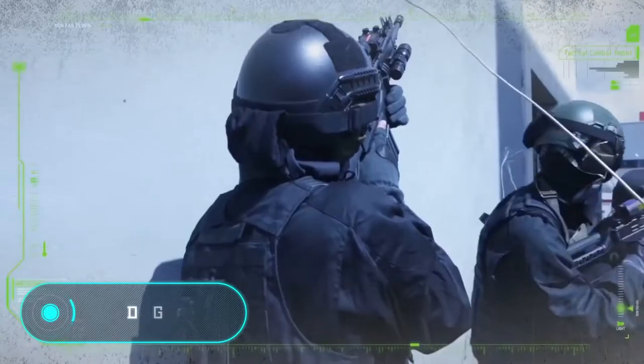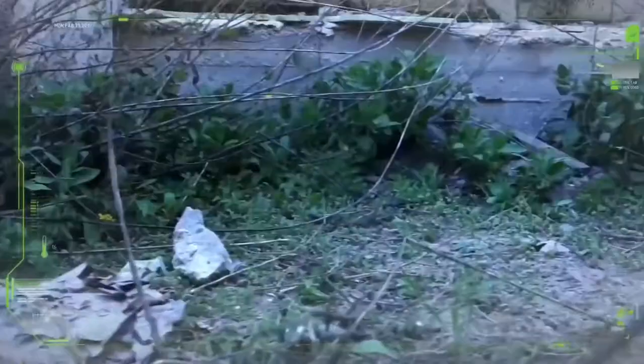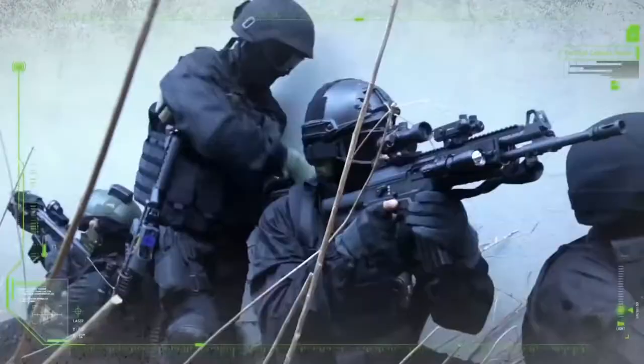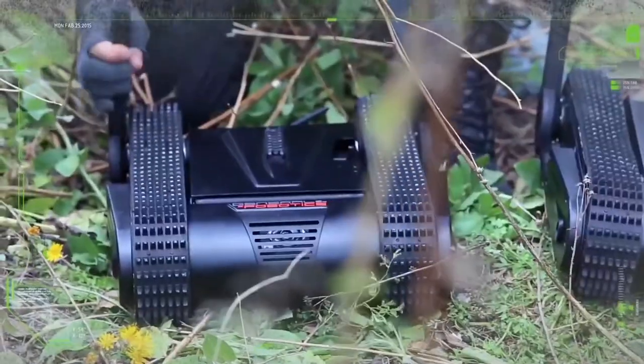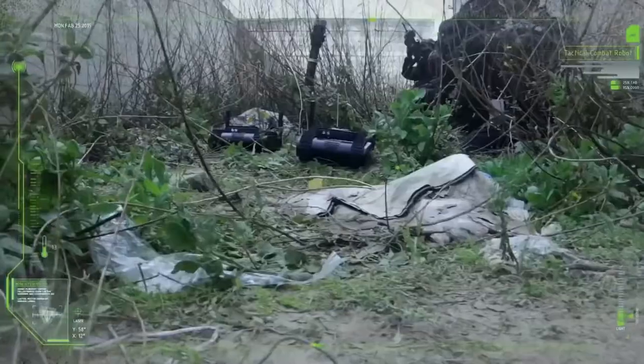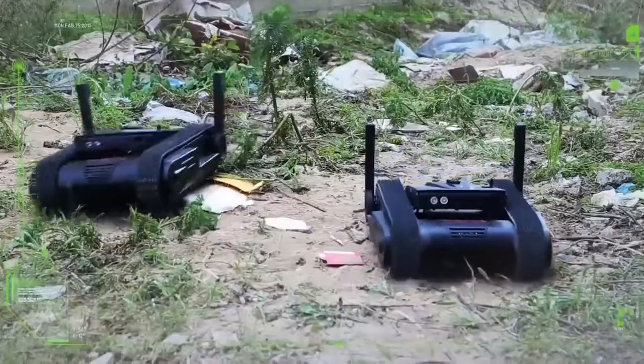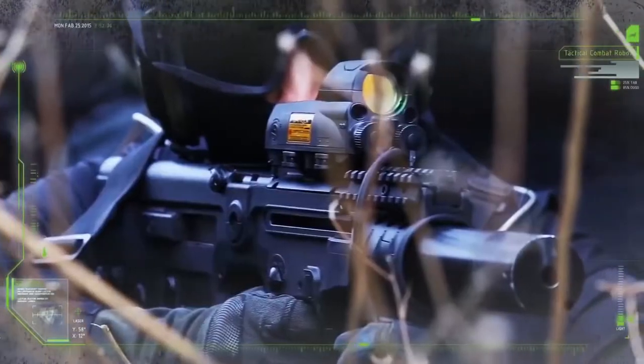DOGO: this tactical combat robot was developed by the Israeli company General Robotics. Its mission is to provide armed support to infantry during anti-terrorist and other combat operations. The robot's weight doesn't exceed 12 kilograms, making it easy to transport.